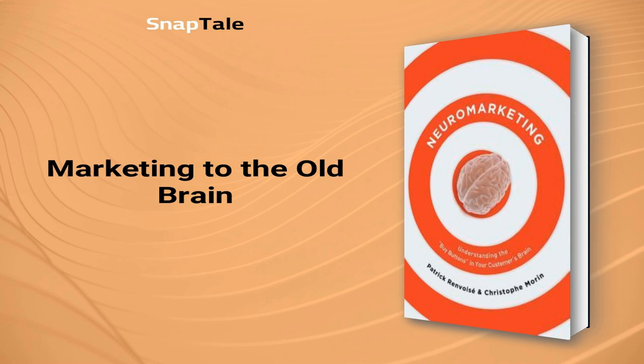In conclusion, appealing to the old brain is crucial for successful marketing. By understanding and targeting this decision-making center, marketers can effectively increase their sales.